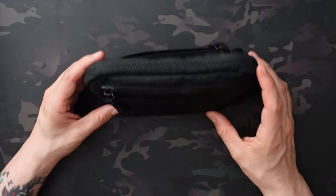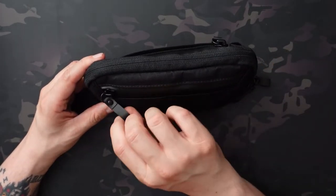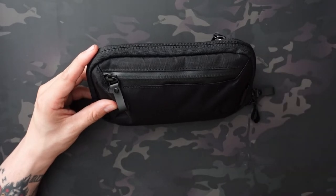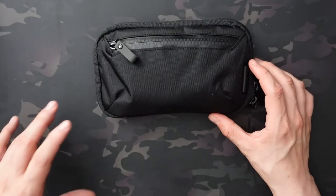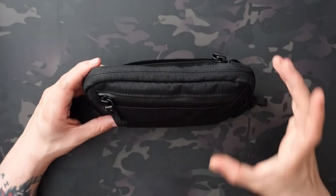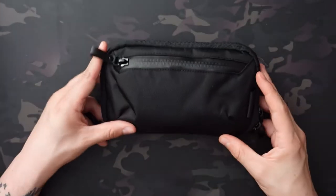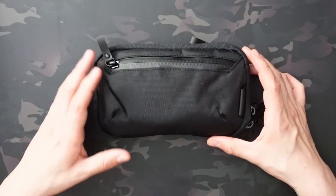The main compartment features YKK reverse coil zippers with their own zipper pulls — not the typical YKK pull, but you can replace them if you want. The two outer exterior pockets use YKK Aquaguard waterproof zippers, making the entire pouch fairly water resistant. It's not fully waterproof — there will be small gaps at the corners and where zippers meet — but you can take this out in a storm without worrying about your gear getting wet.